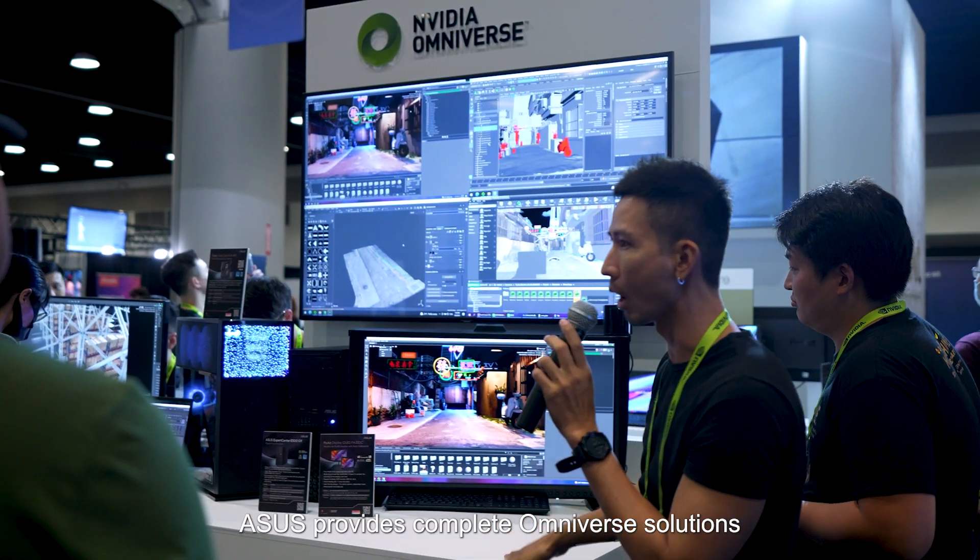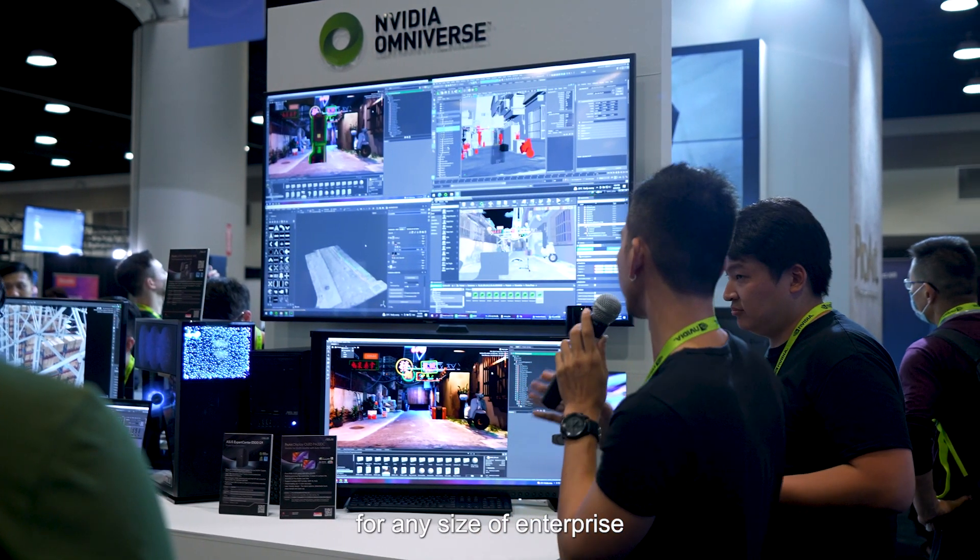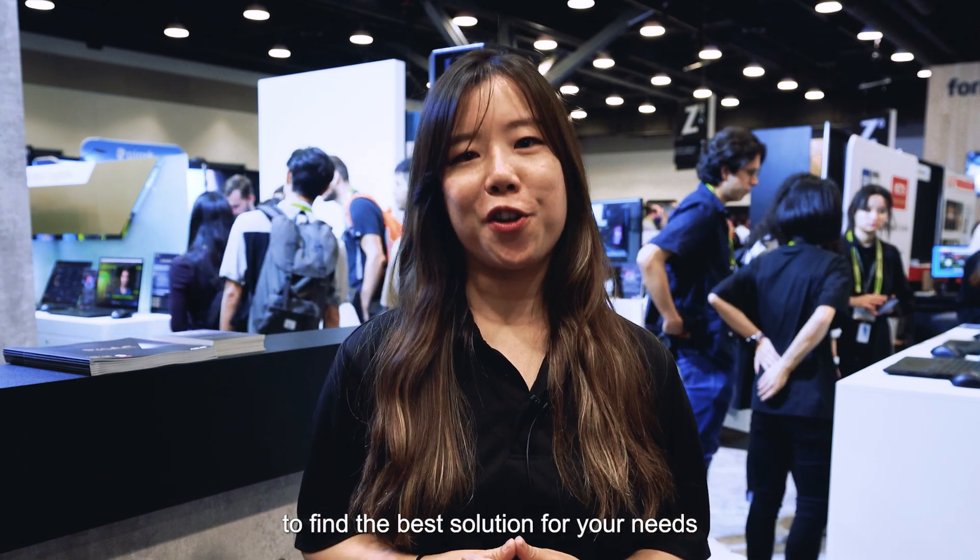ASUS provides complete Omniverse solutions for any size of enterprise. Contact our team now to find the best solutions for your needs.